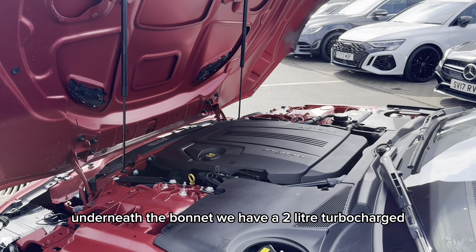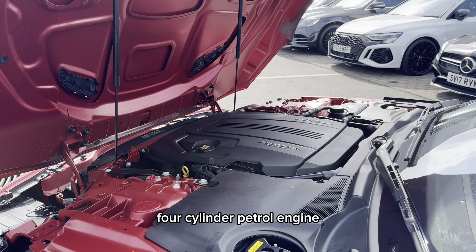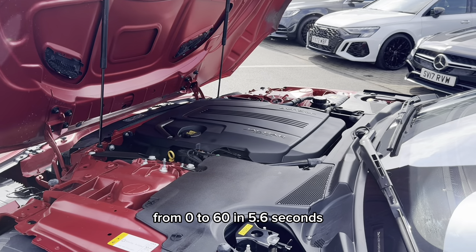Underneath the bonnet we have a 2 litre turbocharged 4 cylinder petrol engine which produces 300 horsepower and it launches this F-Type from 0 to 60 in 5.6 seconds.